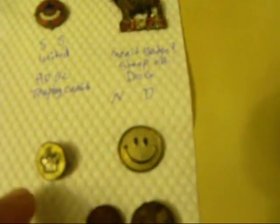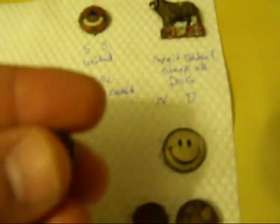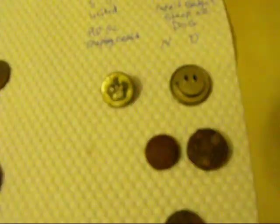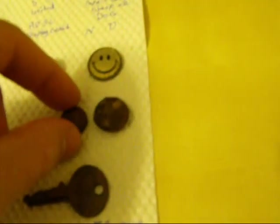Happy face pin. I think this was a button from someone's coat or jacket — it's a little crown, which is a common symbol on fancy jackets. Two old-fashioned kind of leather or vinyl button pins off somebody's coat.